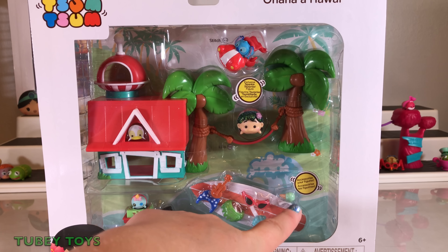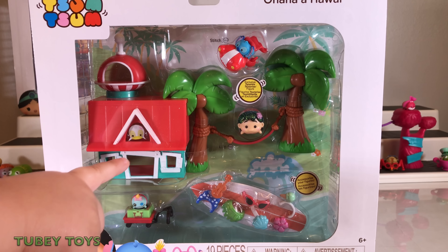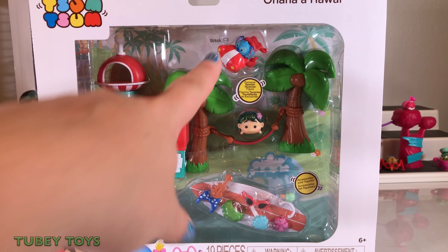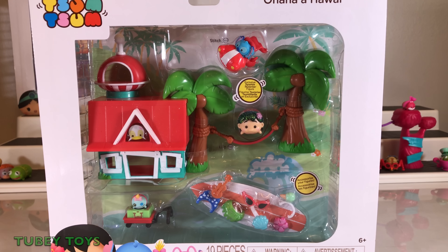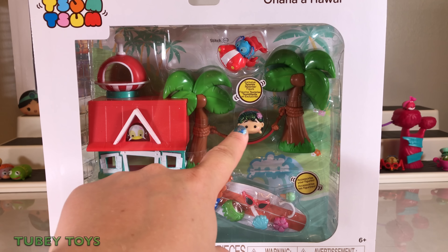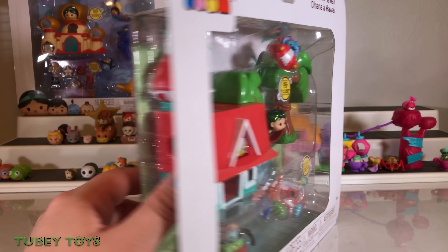We have a cool seashell headband and another headband. On top of it, we also have ugly duckling. Look — there is Stitch and he has his cape on and he's in his spaceship. My favorite, though, is Lilo — she's all sparkly and she has her own hammock. That looks really relaxing. Let's open it up.